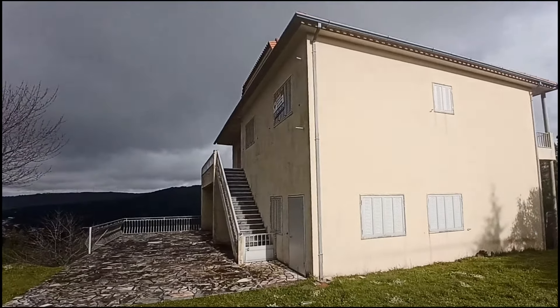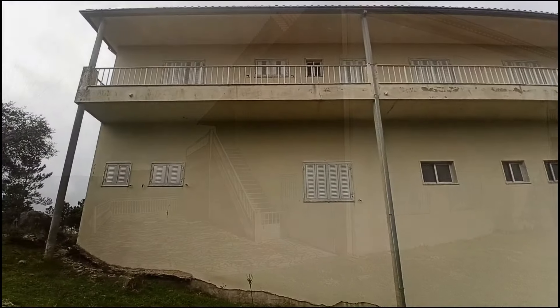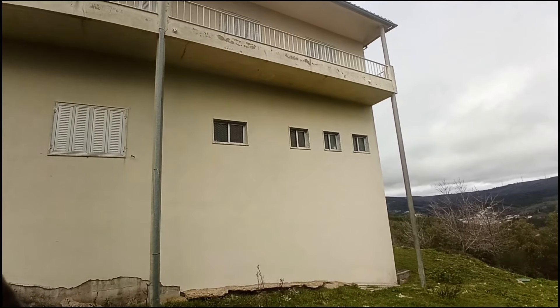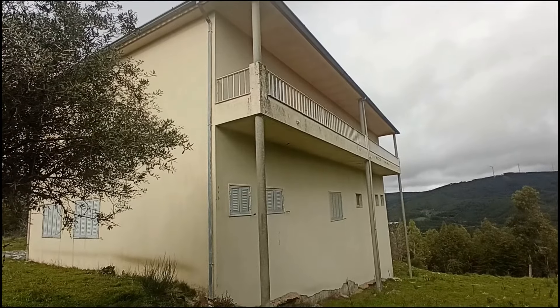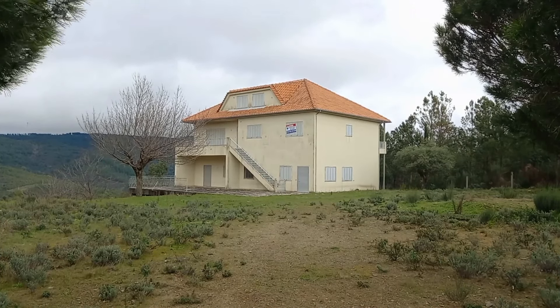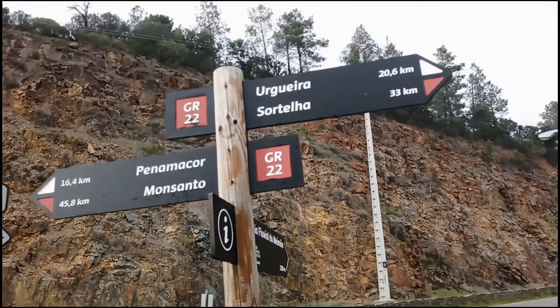We've got to show you this building - this is an incredible property, look at this stunning place, massive. We're passing more of this property later but first let's get over to the homestead; we've been away for quite some time.